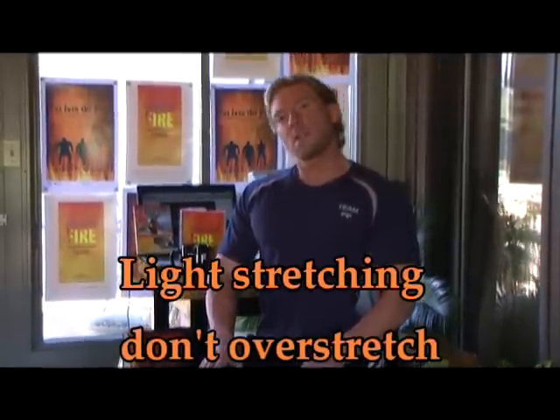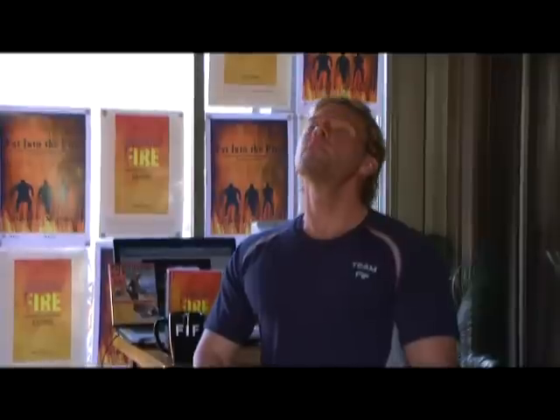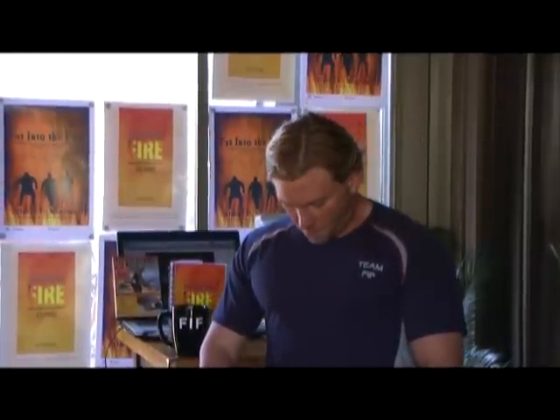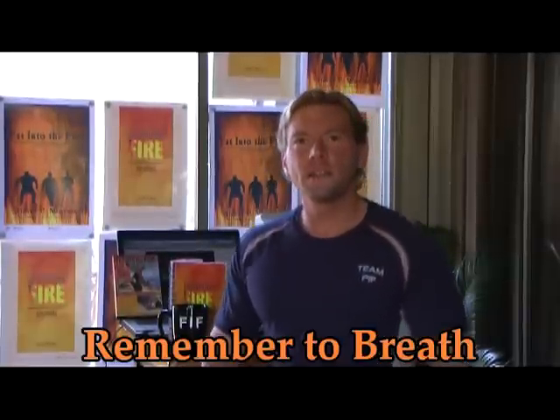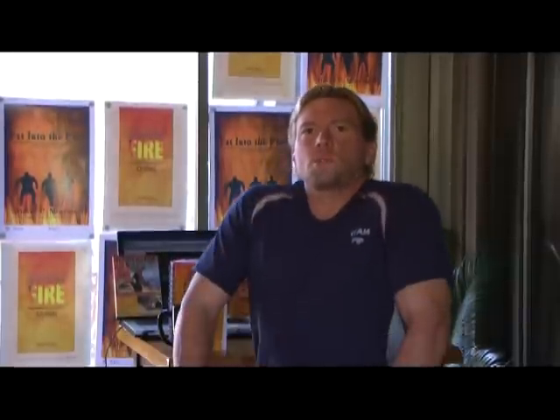Starting with some neck stretches — just lean to the right, stretch it out, back to the other side, stretch it forward. Now for the shoulders, let's just lift up on one side, let it go back down, lift up and back down. Now let's do a shoulder roll backwards, really stretch it out — feels good. Let's bring it back forward, stretch it out.